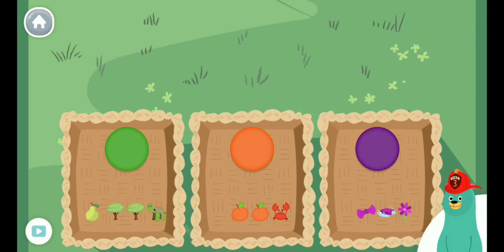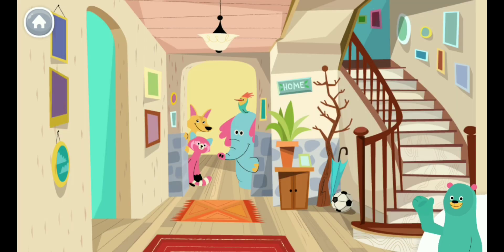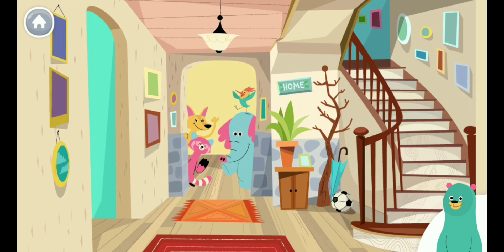If you ever get stuck, tap me in the bottom corner. Hi, I'm Cody. This is the Kids Club. Let's go play with our friends.